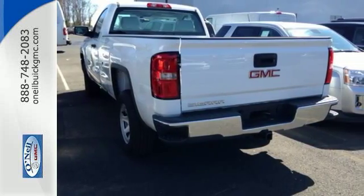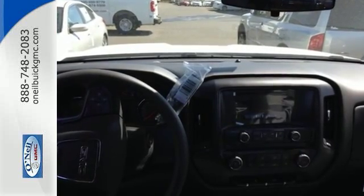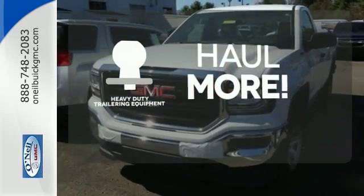Use the corner step rear bumper to easily load up the bed, then secure your cargo with eight total tie-down hooks and four movable upper tie-downs. The heavy-duty trailering equipment is perfect for those who work hard and play hard.